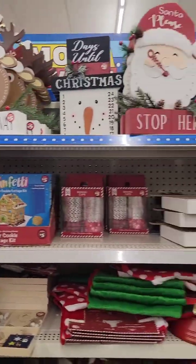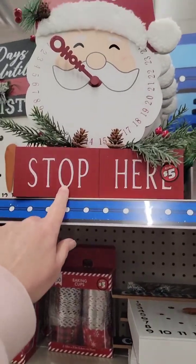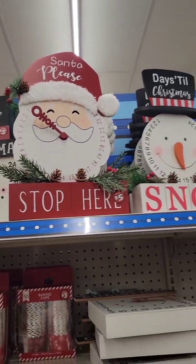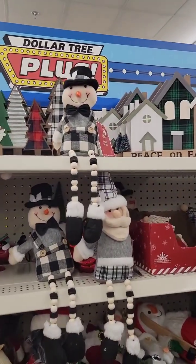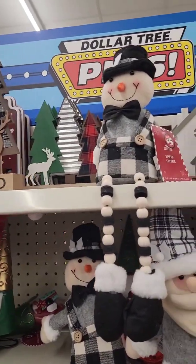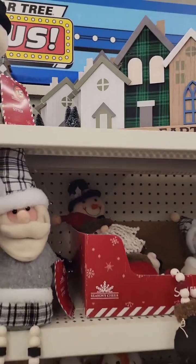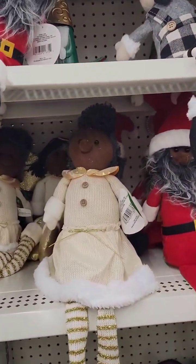More Dollar Tree finds. Oh, look at the Santa — how cute! Look at the snowman. He is too stinking cute, for $5. And we got the little girl.